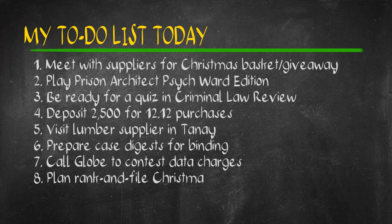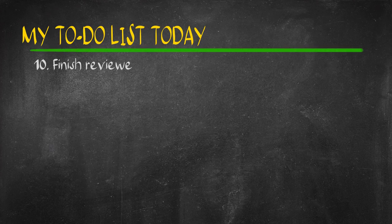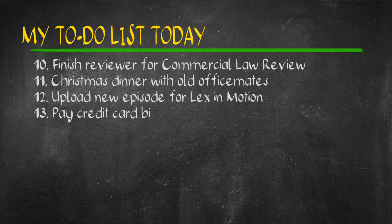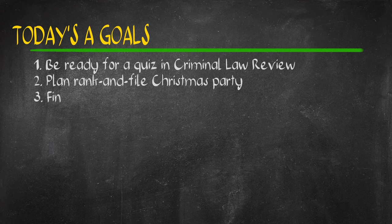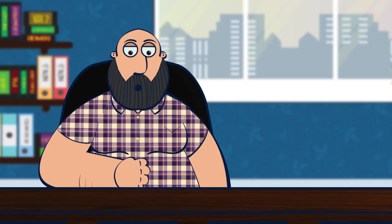Here's a sample list of activities that I have to accomplish today. I'll need you to pause this video and help me sort through my daily tasks. As a hard-working working law student, my A-tasks include: 1. Be ready for a quiz in criminal law review. 2. Plan, rank, and file Christmas party. 3. Finalize venue for supervisors' Christmas party. These three activities account for 80% of what I have to accomplish for the day, written in order as A1, A2, A3.